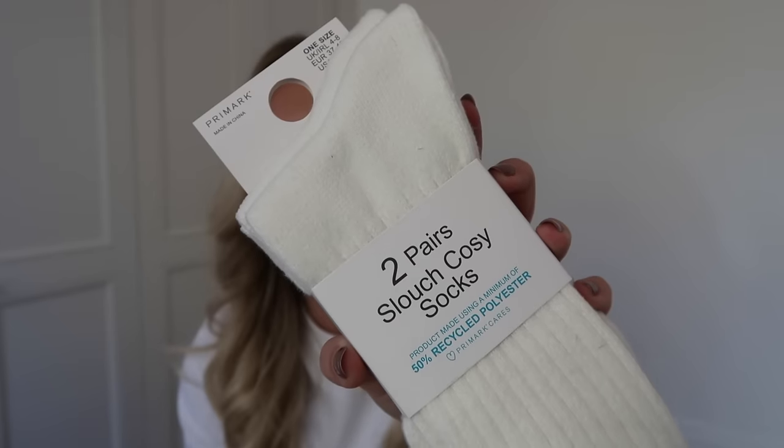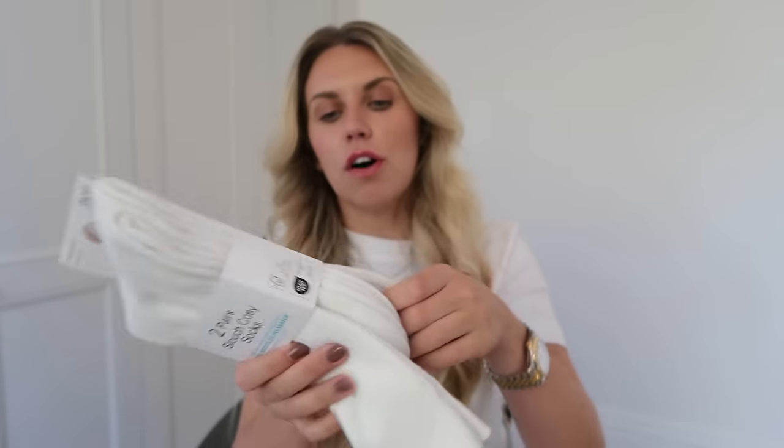I also got some cozy socks for the season — these are actually called 'slouch cozy socks', so how could I resist? They were £4.50 for a pack of two and are super super soft. I find the super fluffy cozy socks from Primark now tend to shed — they never used to but they do now — so these are far better so you don't walk around the house finding little pieces of fluff everywhere.